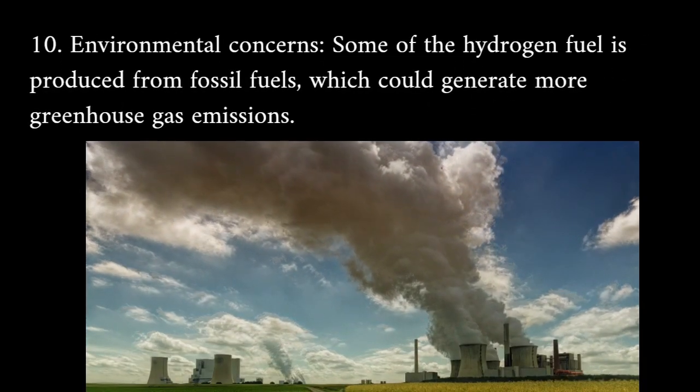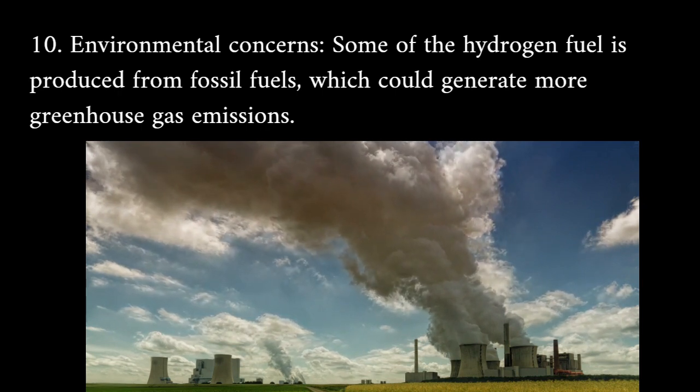Environmental concerns: some of the hydrogen fuel is produced from fossil fuels, which could generate more greenhouse gas emissions.